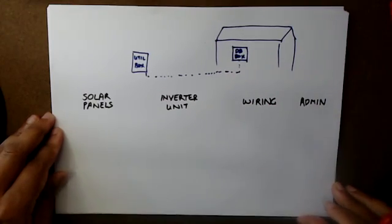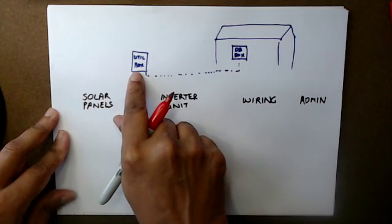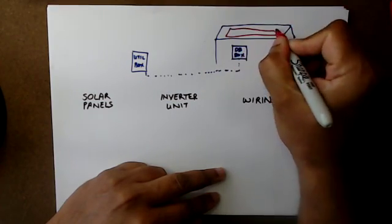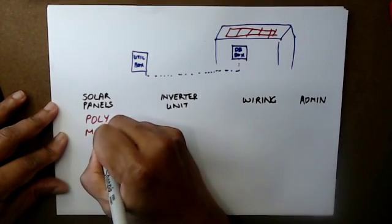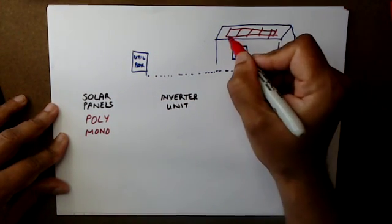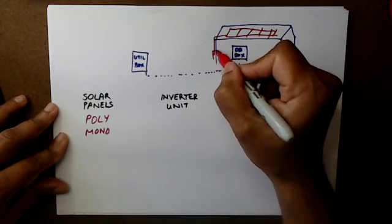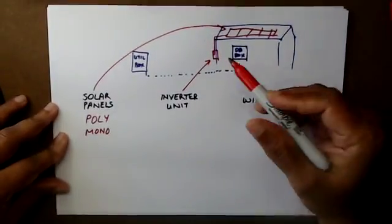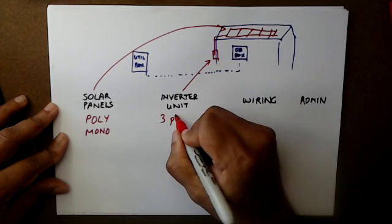Let's talk about the cost of setting up your solar. Your home will have your utility box or tenaga box outside, and that connects to your distribution box. First of all, you have to set up your solar panels on top of your home — a couple of different types: there's poly as well as mono, probably a different discussion altogether. These solar panels are then wired down to what is called an inverter box, which is this.